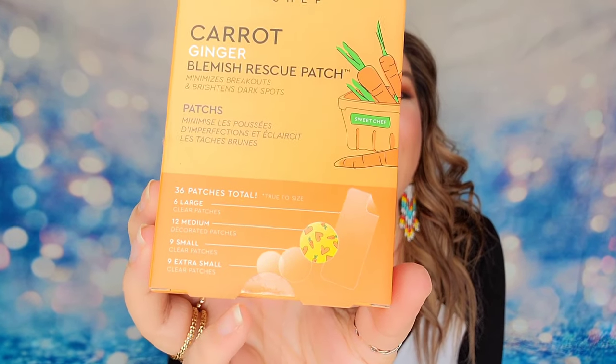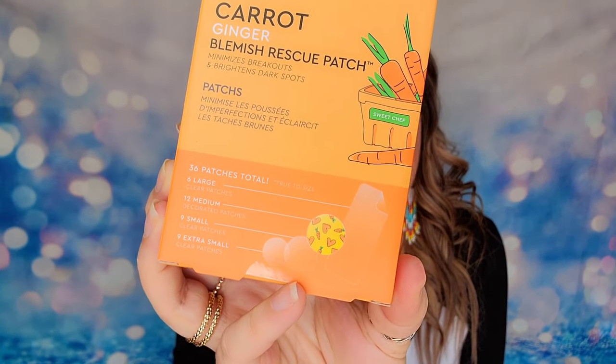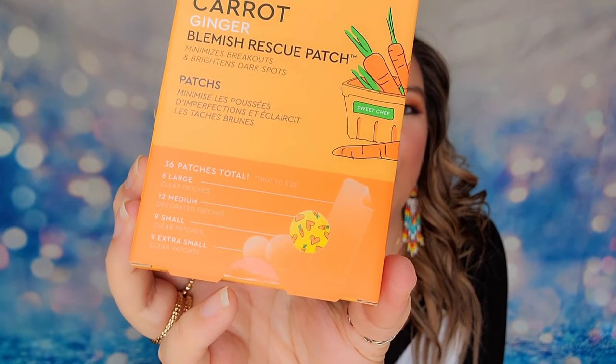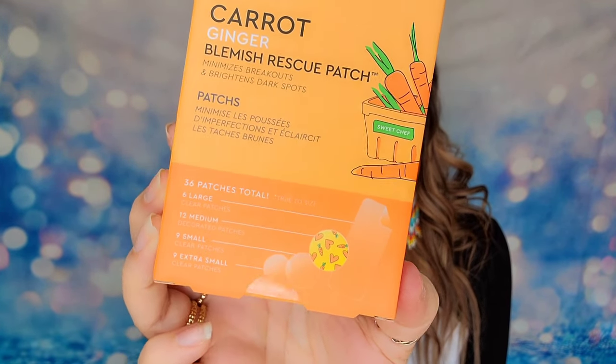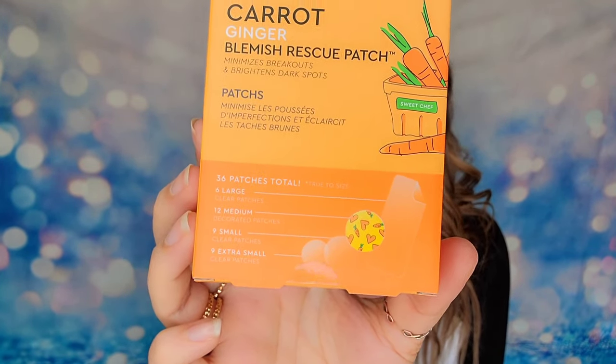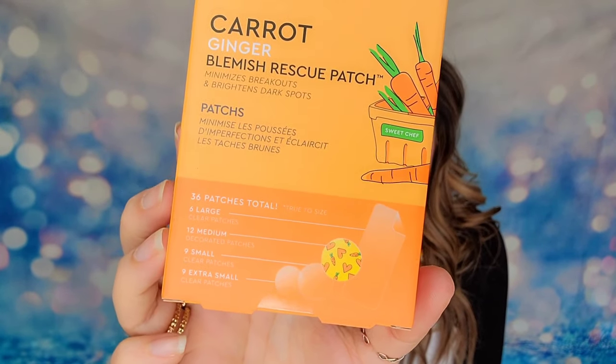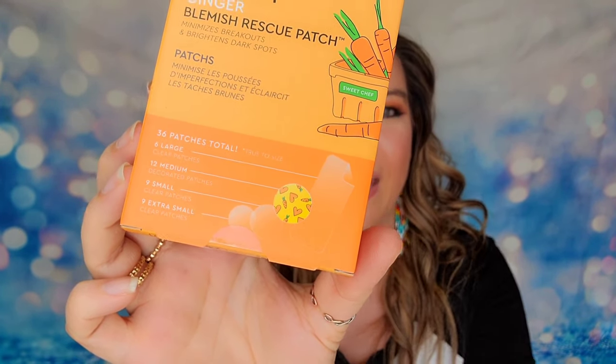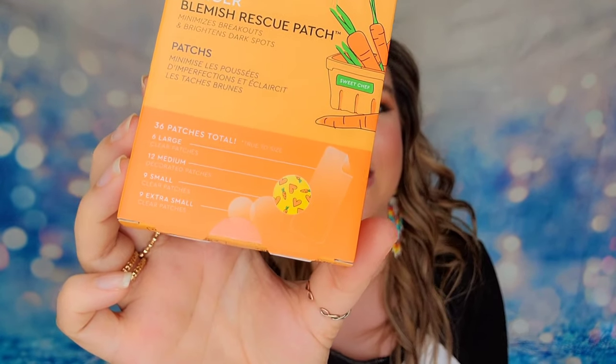Another item you could choose in category six is from Sweet Chef — the carrot ginger blemish rescue patches. These patches go onto zits or blemishes, targeting them with their blend to help heal and reduce swelling. What's great about this pack is that it includes all different sizes, so it's a variety pack with more options. This retails for $21.